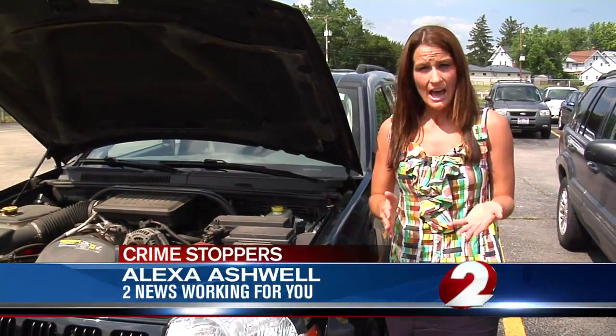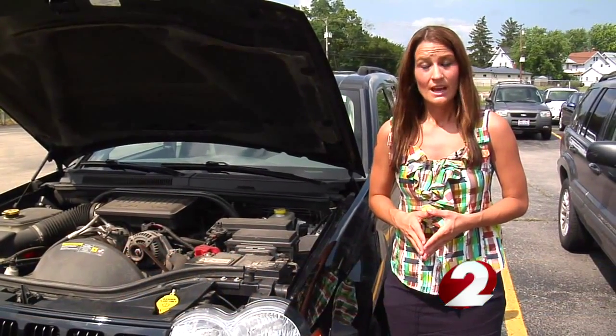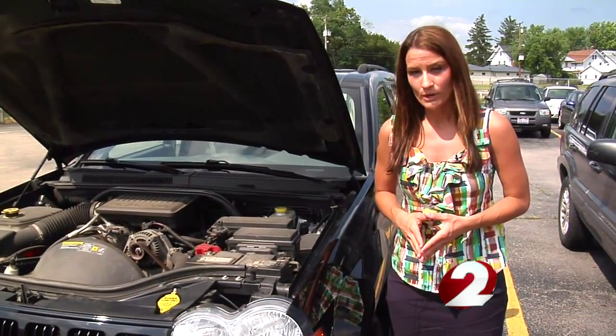If you park in the street or in a driveway, there are a couple of other options, including motion sensor lights. And if you buy a new battery, make sure you ask the business how you need to register it. Alexa Ashwell, 2 News, working for you.